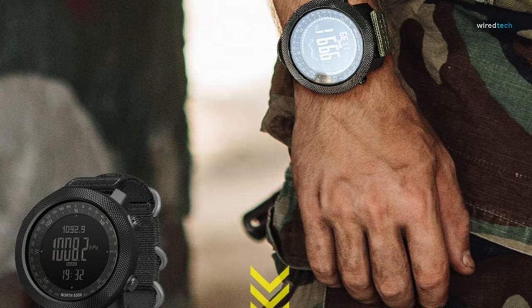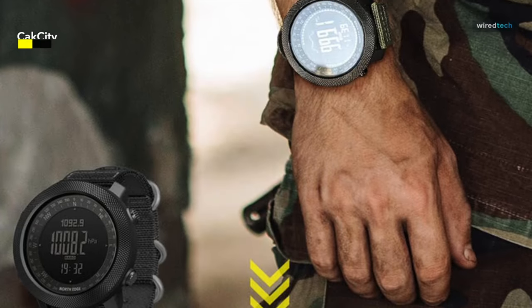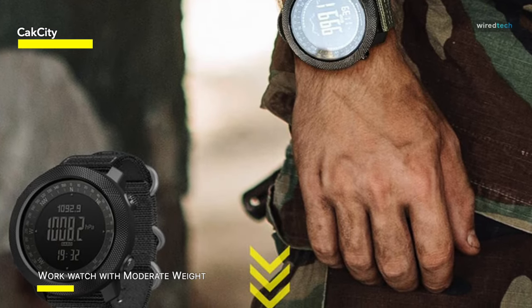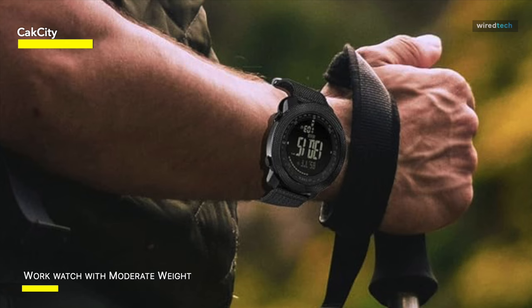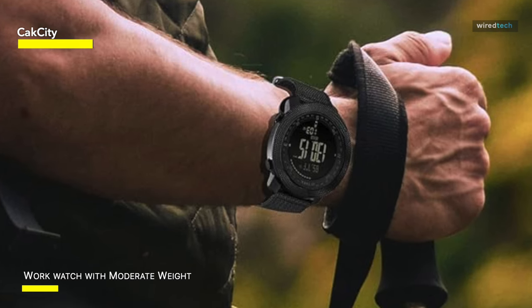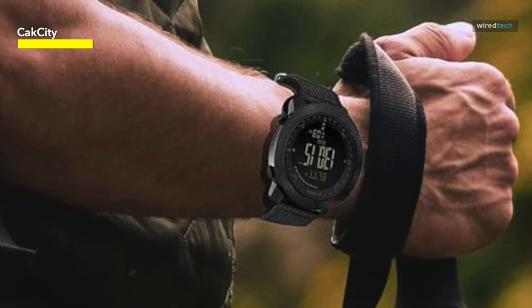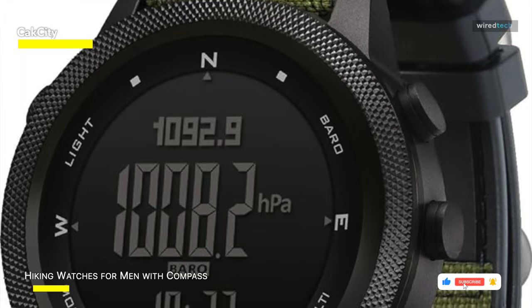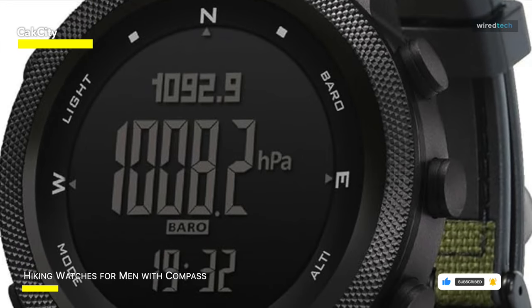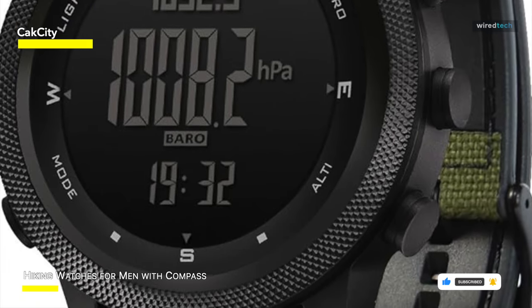Last but not least is the Cac City military watch. This Apache 46 is an updated version of the well-known Apache watch, designed for everyday use with a moderately sized 46mm dial, weighing 95 grams for comfort. It features a unique silicone-splicing nylon strap with waterproof, comfortable inner silicone material and strong outer nylon construction. Its precise compass makes it excellent for outdoor activities like trekking and wilderness survival, and its barometer displays both sea-level and local pressure.